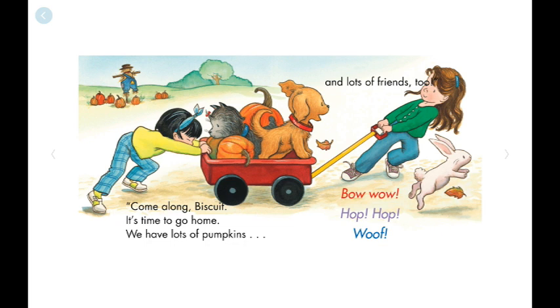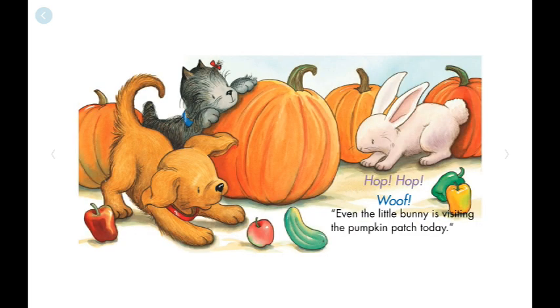And what is your favorite part of the story? My favorite part of the story is where Biscuit and puddles find the bunny.